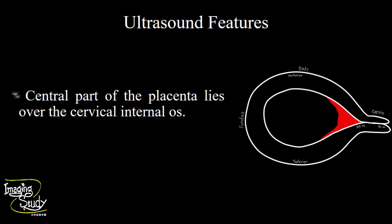So in summary, the placenta completely covers the cervical internal os, indicating complete placenta previa.